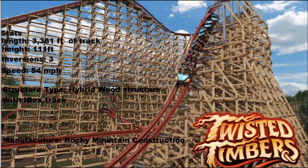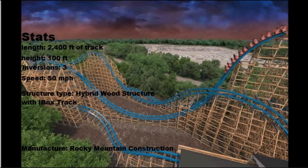Next and last coaster to break down is Twisted Cyclone at Six Flags Over Georgia. This used to be the wooden coaster Georgia Cyclone, but now they are redoing it to make it one heck of a ride. It is a hybrid coaster.